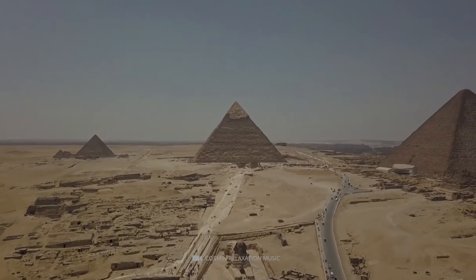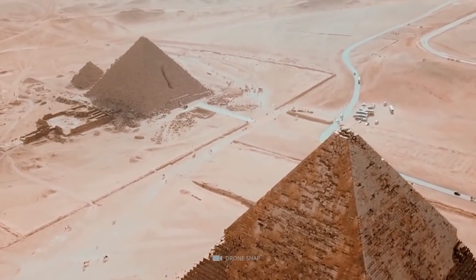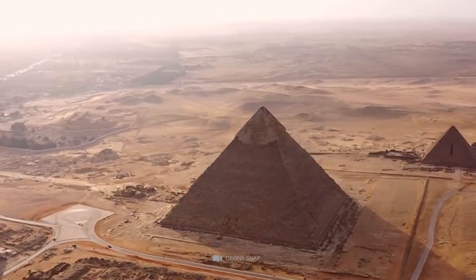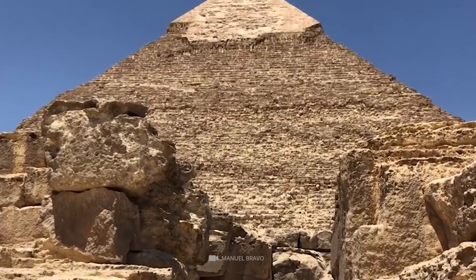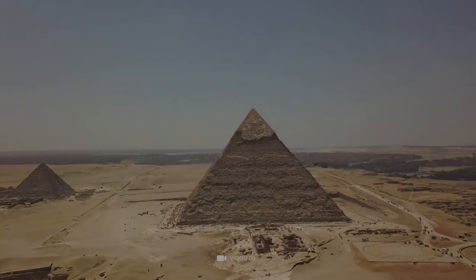Giza is not just one pyramid. If one speaks of the Pyramids of Giza, a total of six pyramids are being referred to: the three small Pyramids of Queens, the Pyramid of Menkor, the Pyramid of Kephrin, and the Pyramid of Khufu, known as the Great Pyramid. Although all six pyramids are part of the Pyramids of Giza, what is generally meant is, of course, the Great Pyramid.